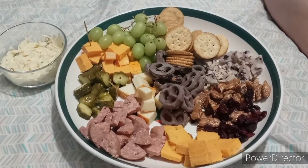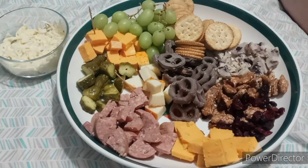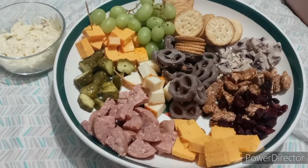Hey guys, it's Tape the Grape, and we got ourselves a homemade charcuterie board. I'll show you what everything is, or I'll try everything and tell you what they are as we try them. But it's really good.